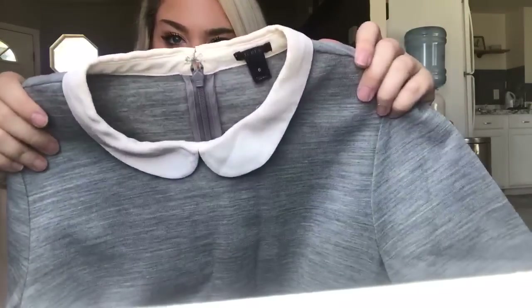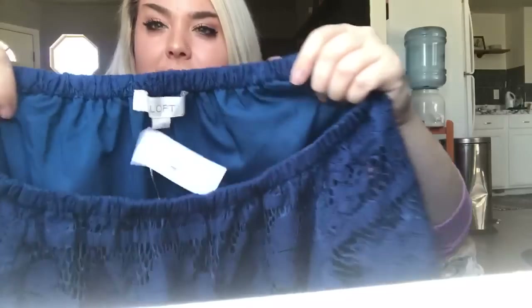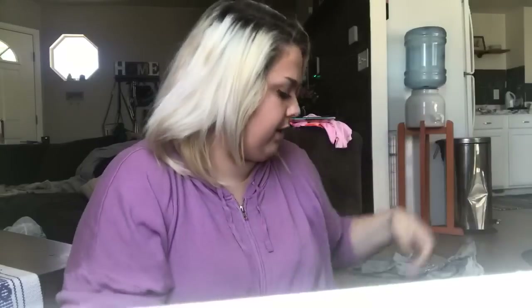This adorable little J.Crew peter pan collar size 6 wool dress — I'll probably price it at $30 to $35. A new-with-tags Loft size large little blue off-the-shoulder lace dress, priced at about $25. And an adorable little Mini Boden girls size 7/8 tunic with little tied pockets — perfect for fall with a little pair of boots.